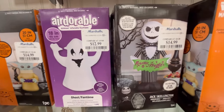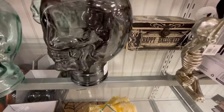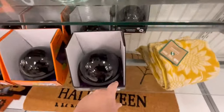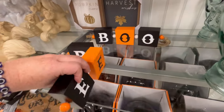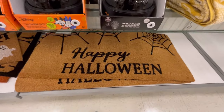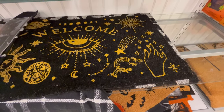More inflatables — Jack Skellington for $14.99, and Baby Yoda. They're only 20 inches, so they're kind of small and more geared to keeping indoors, or maybe on your porch. They had a couple of projectors — we've seen those through the years, kind of similar. One side of this rope says 'Boo,' the other side says 'Eek' — that would look really cute on someone's mantle. They also have some doormats, like trick or treat, and this welcome one is really nice.